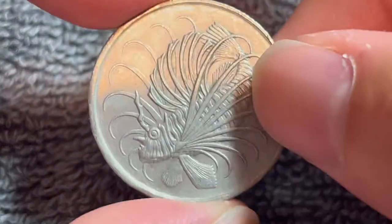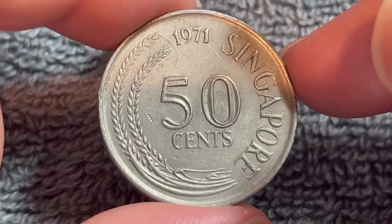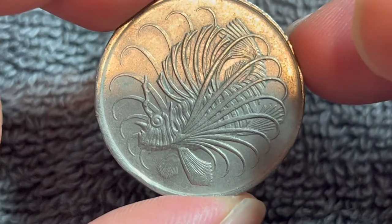If we turn this over, we see a lionfish. Both sides of this coin were engraved by Stuart Devlin.